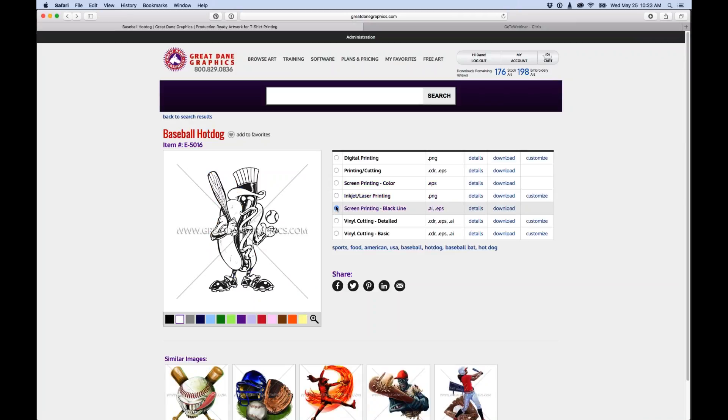For screen printers and inkjet/laser printers like an OKI machine, there's a screen print black line, which is a vector clip art drawing. There's also a vinyl cutting detailed version and a vinyl cutting basic version — both designed for your cutter with easy weeding in mind. With one pull the whole top part of a hat comes out, saving significant production time. The basic version is a three-inch, left-chest or hat-sized version of the artwork.